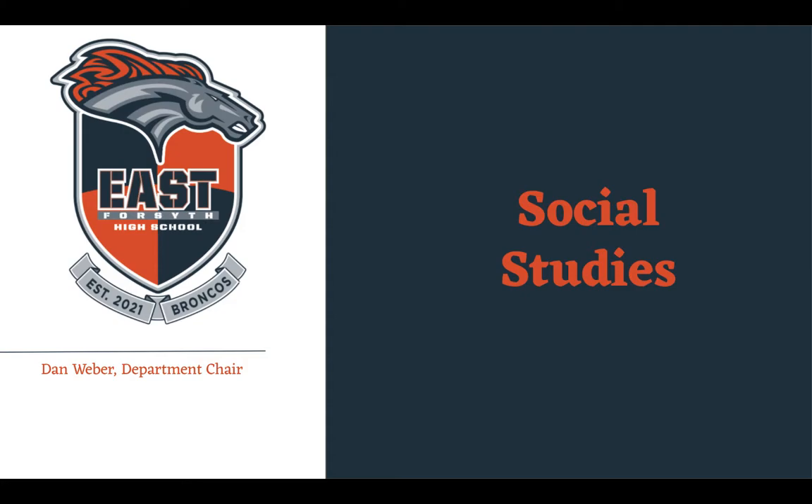Welcome future Broncos and parents. I am Dan Weber. I'm the department chair here at East Forsyth for the Social Studies Department. I want to walk you through what it's going to look like for the next four years for you and your student.